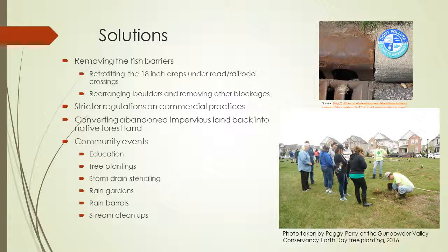Converting abandoned impervious land back to native forest land — such as unused concrete parking lots or open patches of unplanted land — could accommodate tree plantings. This leads to community events like tree plantings, such as the one done a few weeks ago for Earth Day in about an acre of open grassland. You can also do storm drain stenciling, which educates people not to dump trash or pollutants down storm drains since they go directly to waterways. Rain gardens and rain barrels are also great resources, especially for communities, and stream cleanups are another form of community event to help the watershed.